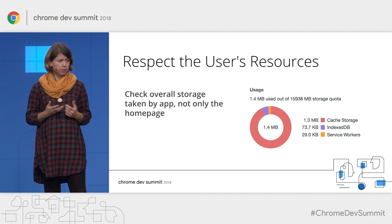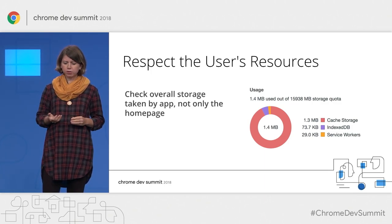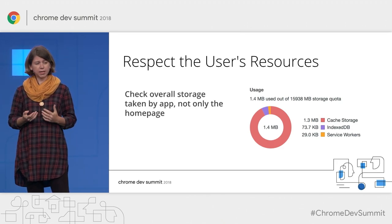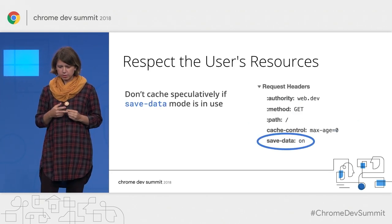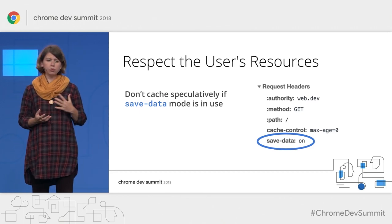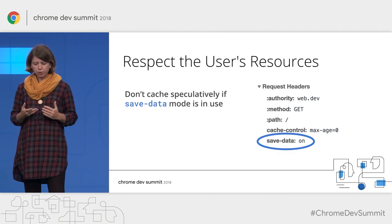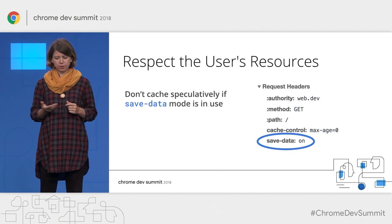Secondly, keep in mind those underpowered devices with little storage and really control the size of your app. Remember that the overall size of your app might grow over time if you use runtime caching, and plan accordingly. Also, sometimes there are actually explicit hints from the user that you can use in your decision making. For example, you can refrain from speculatively pre-caching future resources if the data saver mode is turned on.